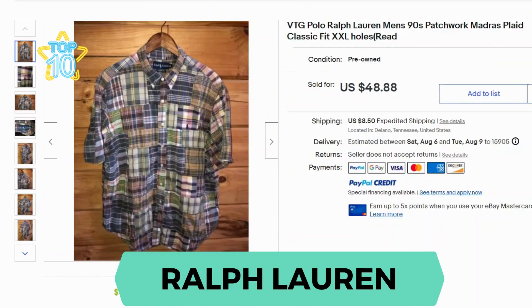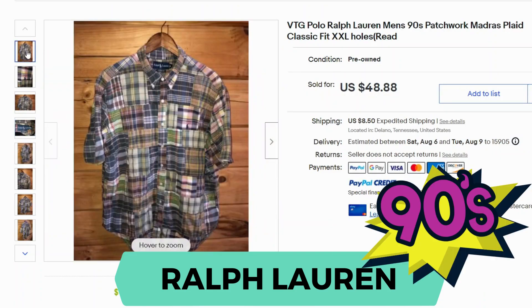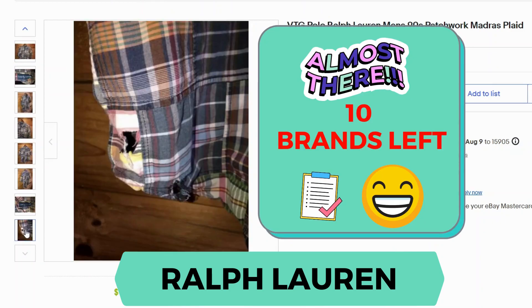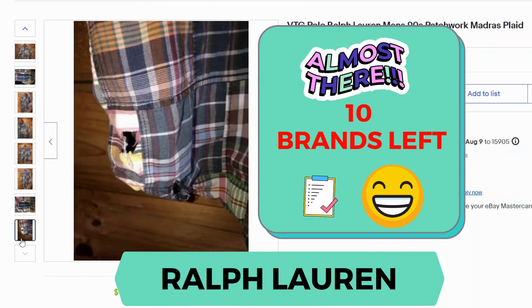Moving on, we have a vintage Ralph Lauren shirt. It sold for $48.88 and $8.50 shipping. What I noticed with the Ralph Lauren brand in general is that vintage is definitely more popular for sales — people are looking for those older 90s style shirts. This patchwork pattern is very popular, as is the Southwestern Aztec pattern. Surprisingly, this shirt sold even though it's very defective — it has a large hole — yet it still sold for $48.88.